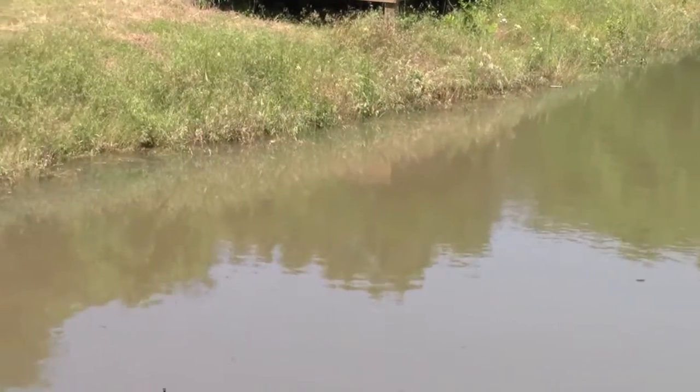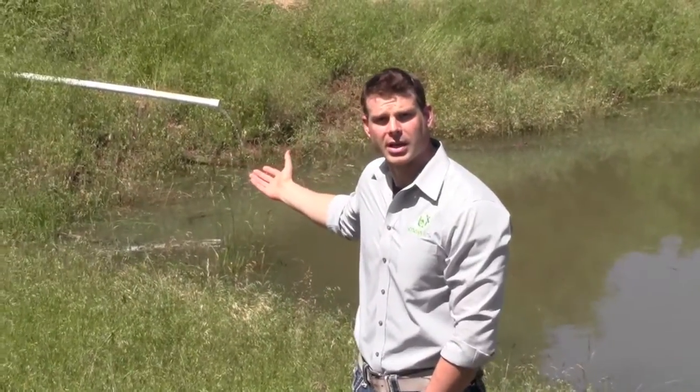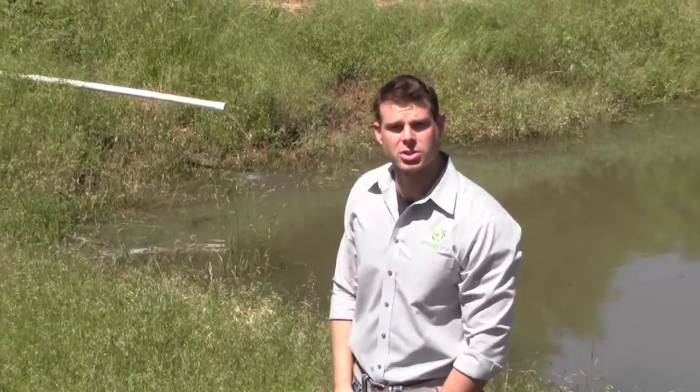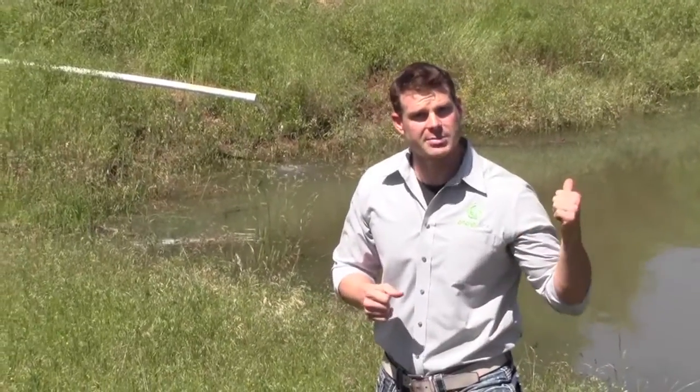Behind me you can see water running. This is a function of a purpose-driven solar project we've installed. Obviously this is a solar well pump that is feeding this pond.